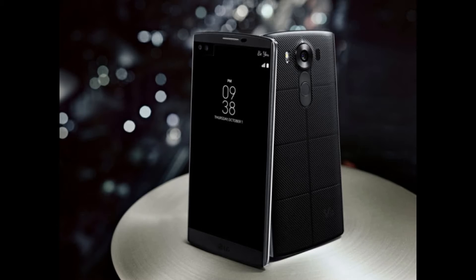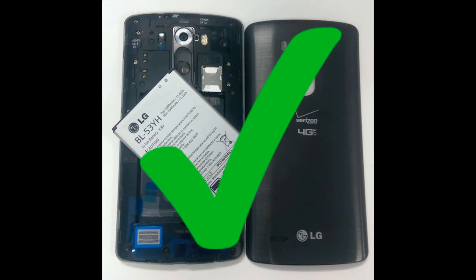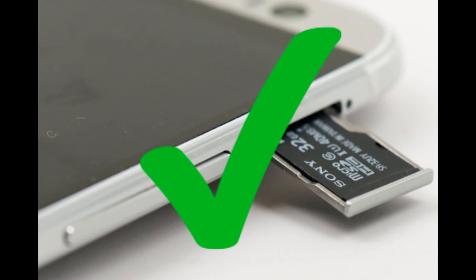One thing this phone has that the previously mentioned phones don't have is a removable battery and expandable storage, which is awesome.